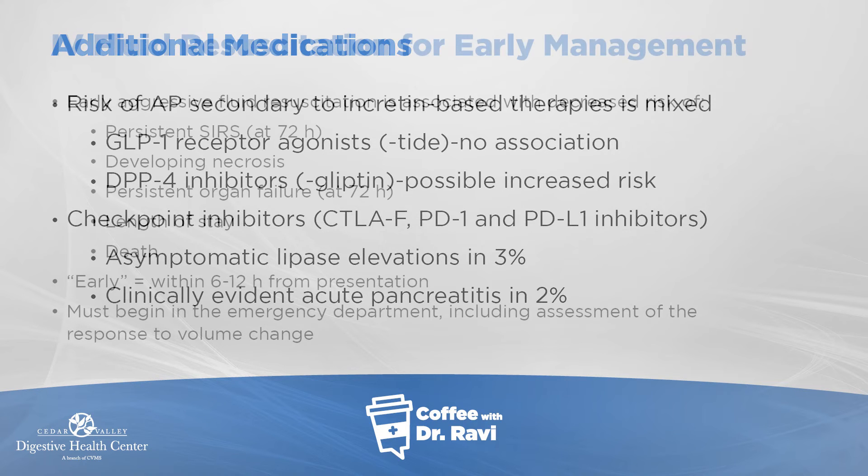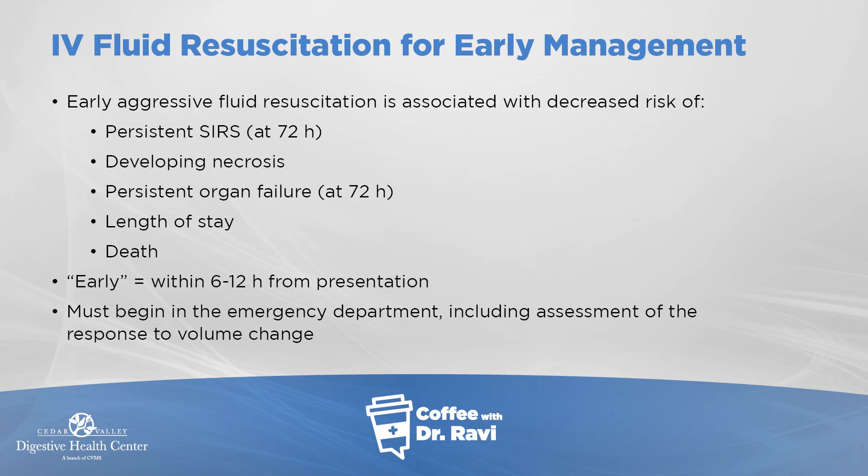Treatment is mostly supportive care — nothing by mouth initially, and quite aggressive IV fluids need to be given. Aggressive IV fluid resuscitation early on seems to help with faster healing. You do need to keep an eye on other conditions though — for example, if somebody has heart failure, you don't want to pump too much fluid. So it requires individualization.